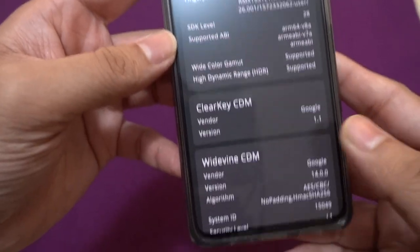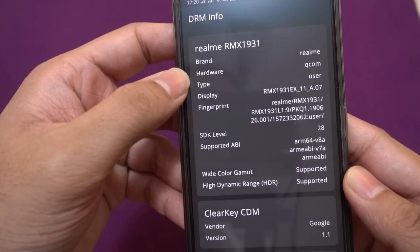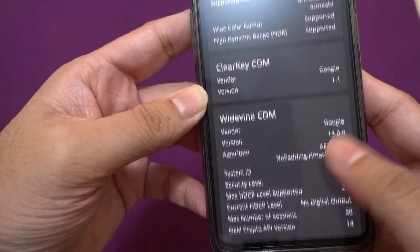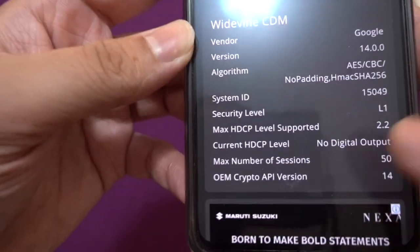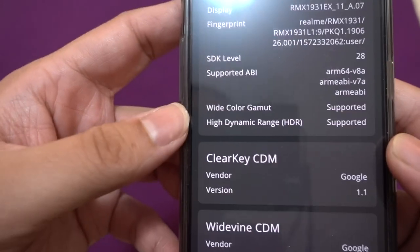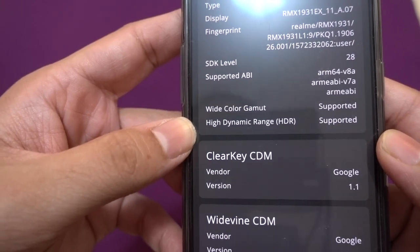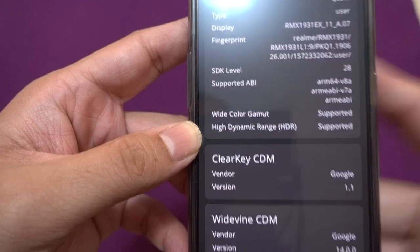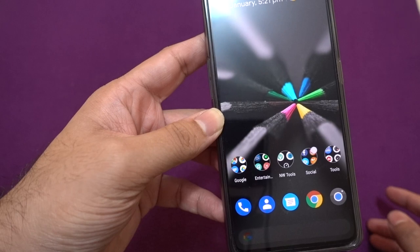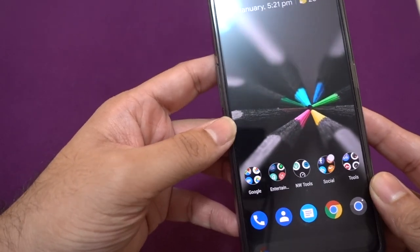This is a simple app called DRM Info. You can see here it's a Realme RMX1931 — basically their X2 Pro hardware. This is the flagship 12GB RAM with 256GB storage variant, and you can see here that the security level is L1 out of the box. The device also supports Wide Color Gamut, also called WCG, and HDR10 high dynamic range, so both are supported.